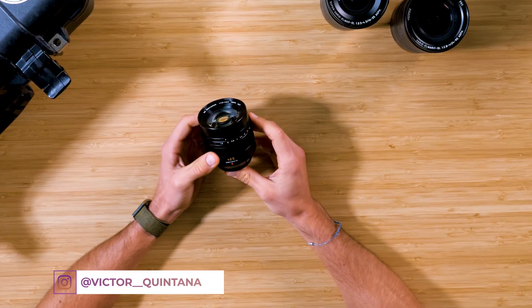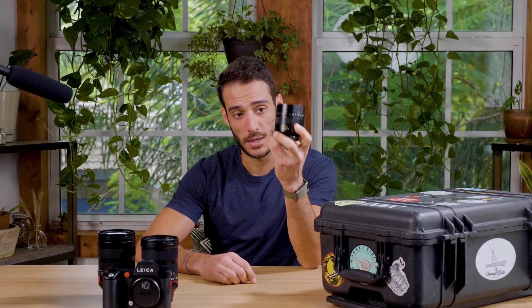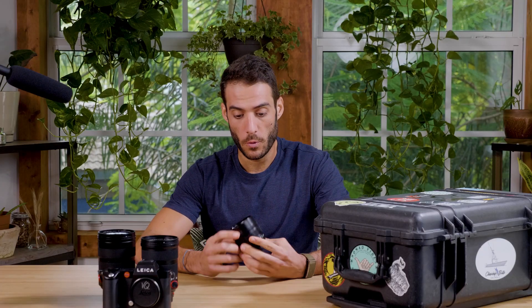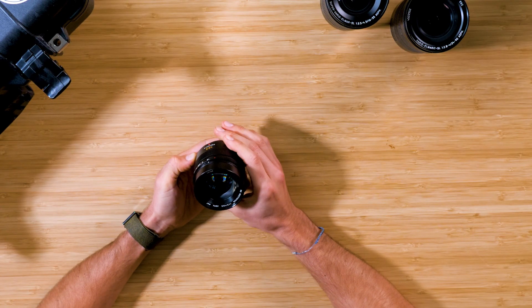Next up is my Panasonic 42.5mm prime lens designed by Leica. This thing is awesome because it converts to about an 85mm equivalent when I put it on my GH5. I really enjoy using it for interview-style and portrait videos — it's super crisp. I also love that it has an aperture ring. This lens is a must-have if you're shooting on Micro Four Thirds.